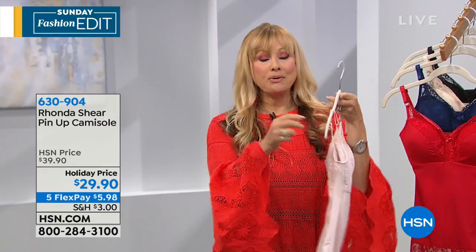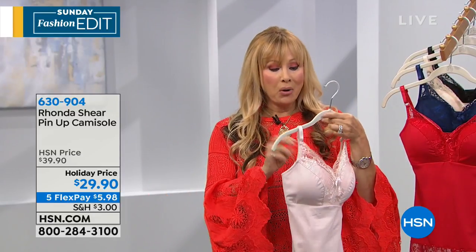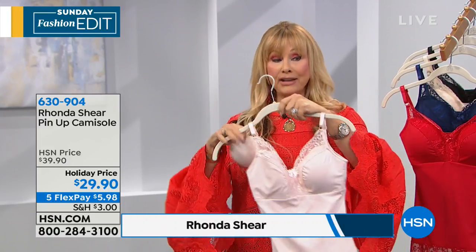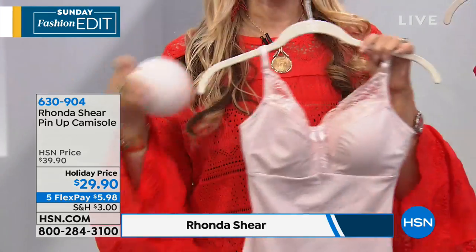But today, without underwire, without hooks and eyes, with removable pads — everything that you want and need in the perfect camisole to make your clothing look so much better. And you can peek this because it's completely modest.